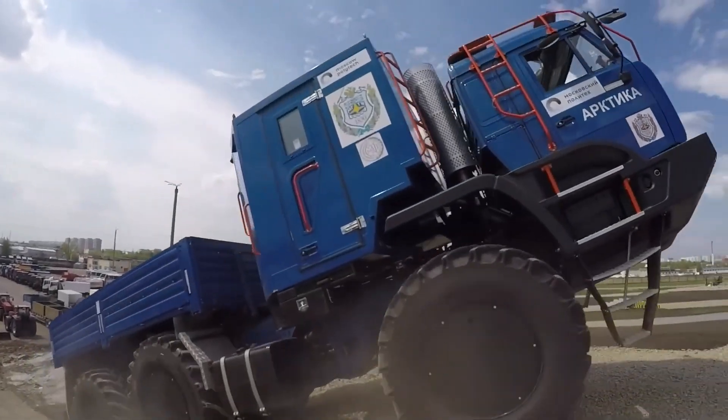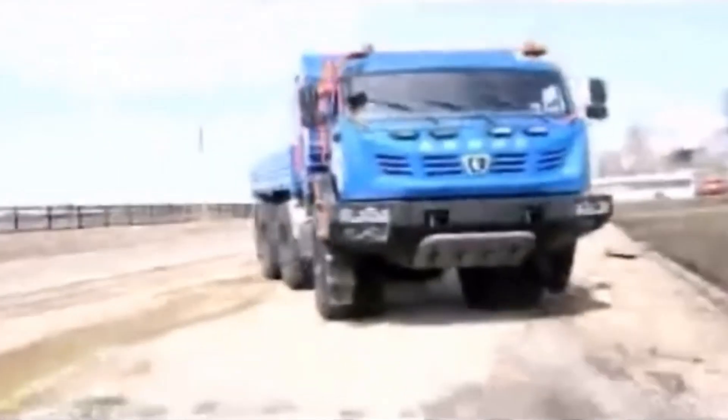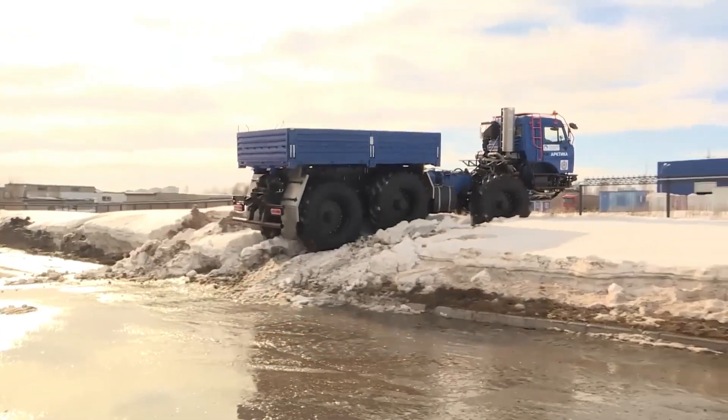In the Arctic, failure is rarely dramatic. It happens quietly. A machine slows, then stops, and the environment finishes the job.